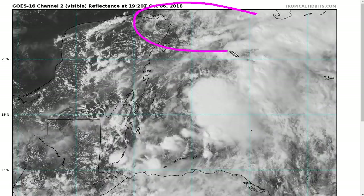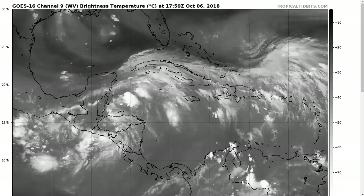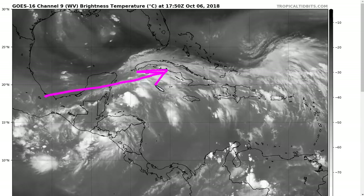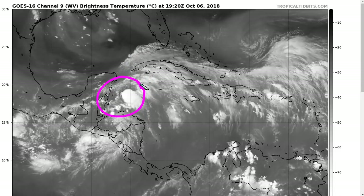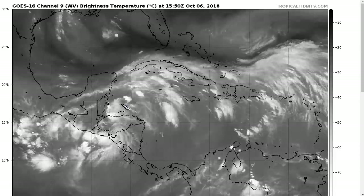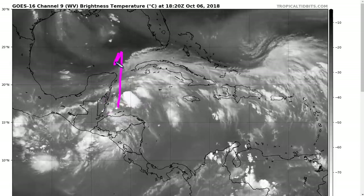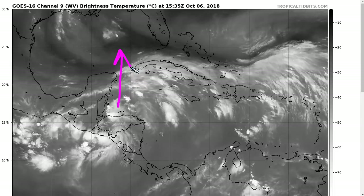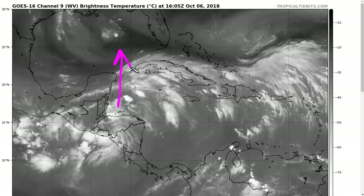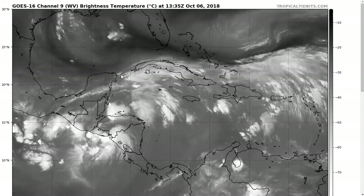If you look at the water vapor loop here, we'll again see this shear. Lots of air flowing from west to east on your screen — this is really impeding rapid development at the moment. But the system is fairly well organized and there is enough of a seed here that this is going to come north and almost certainly be able to develop. That's virtually guaranteed at this point. Very high chance given by the National Hurricane Center and strong model support for it. So this is going to be a storm.